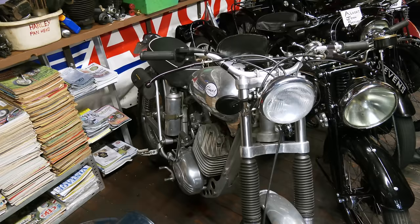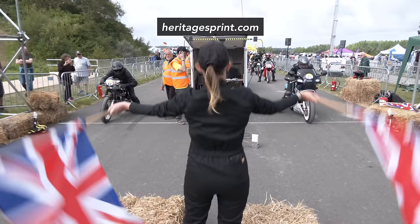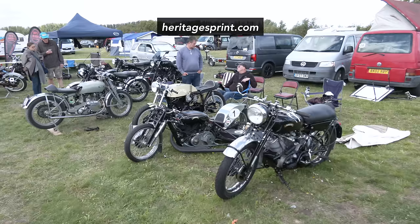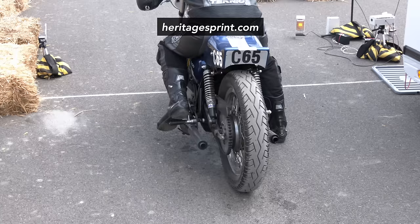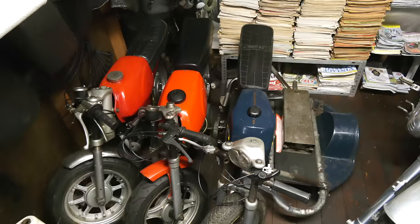Hopefully we might see some of those up at the Heritage Sprint this summer. The Heritage Sprint is a classic bike race and show held in East Kent in August, and Dave has been very generous in putting bikes on track racing and also on display. Hopefully we will see quite a number of these actually on site in August.